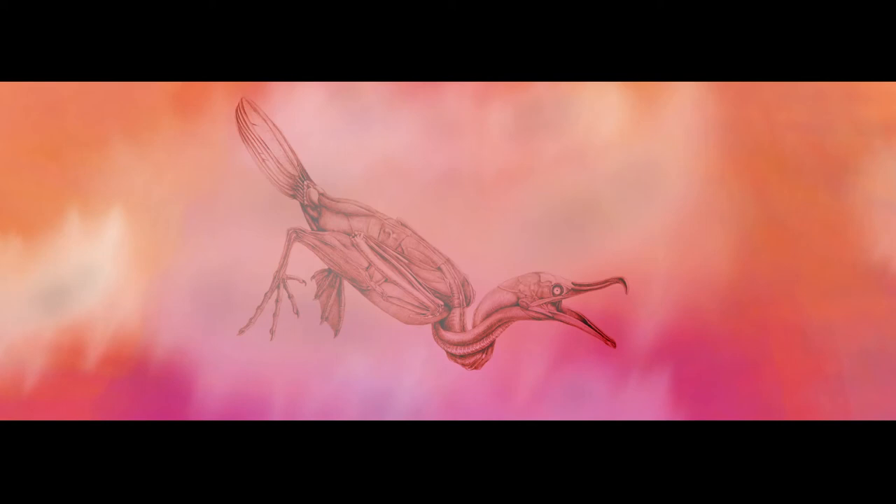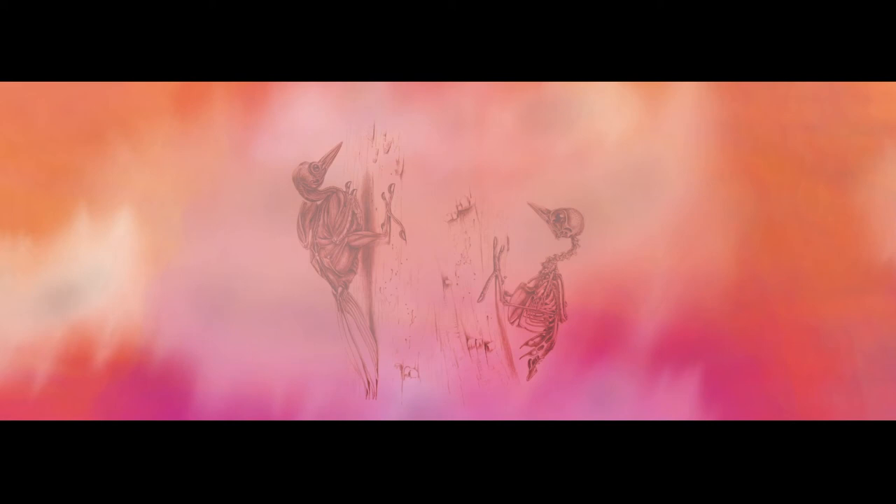Captivated by the spectacle of these exquisite creatures, zoological artist and author Katrina van Grauw inhabits a world between art and science, using her beautifully illustrated books to communicate the marvel of bird evolution.